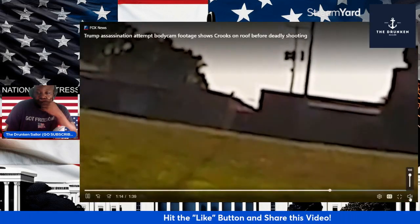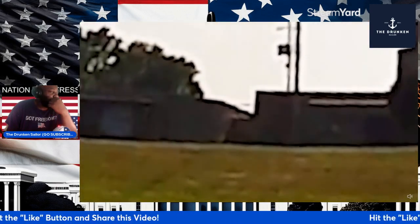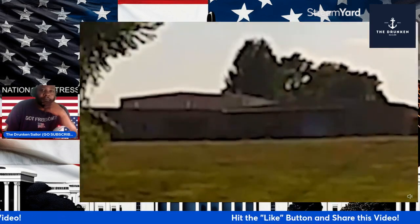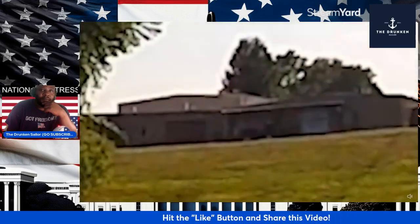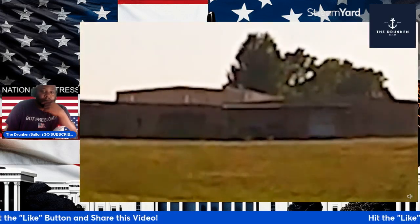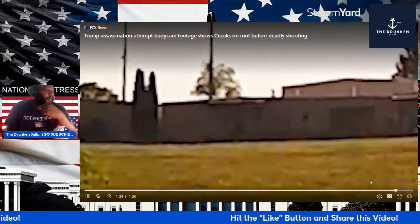Why is there no audio on this? It's a damn cop — we should have audio. Did they kill the audio because somebody was speaking or saying something? Where's the audio that goes with this? This is fishy.